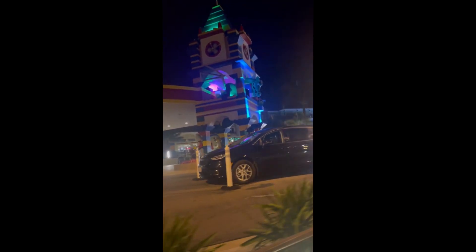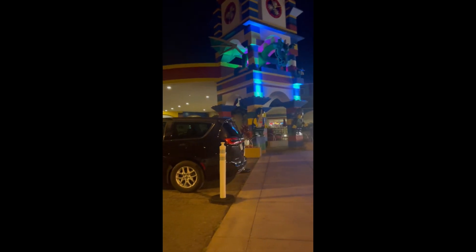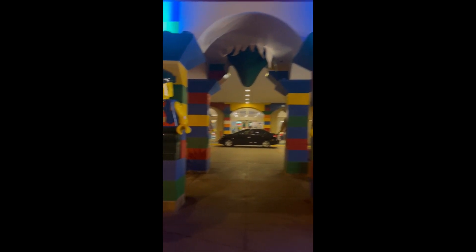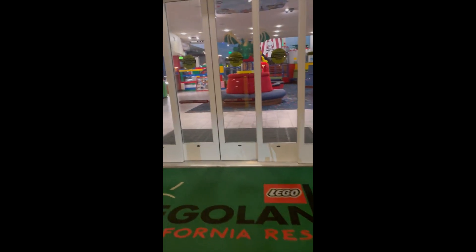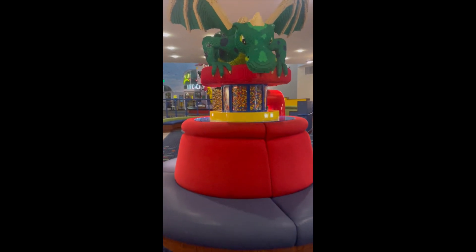Welcome everyone. Today we are going to take a break from the Lego room and take a trip to Legoland and the resort. We got to the resort at night and we purchased the $149.99 birthday package for my kids. I was not expecting much, but still excited to see what the birthday room was all about.